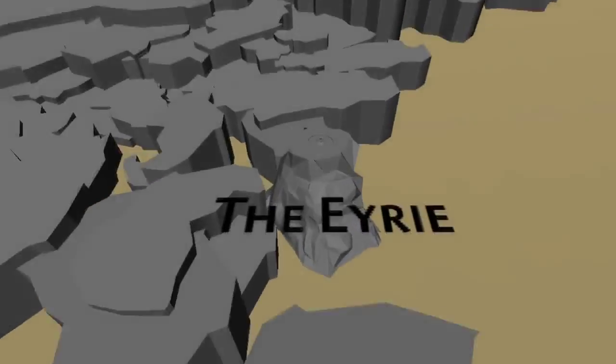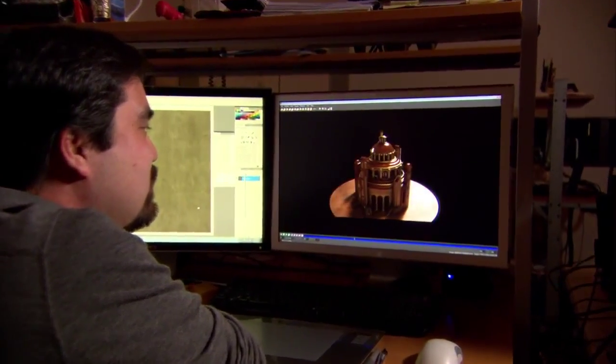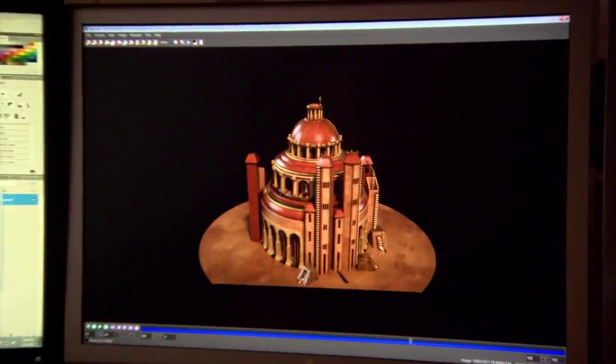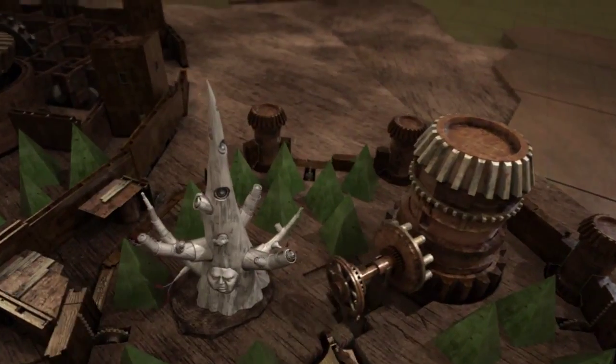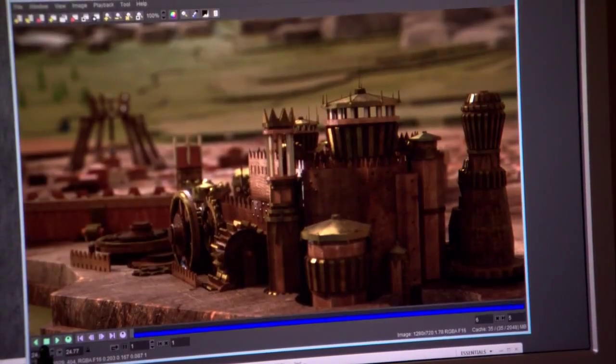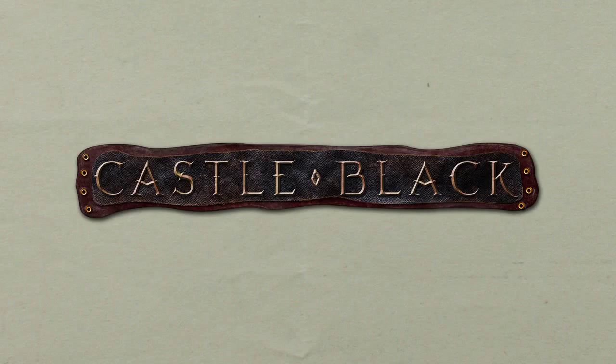The initial idea was we'll build something in the computer that looks like it's the real thing. If we had our druthers, we would have loved to build the whole thing and just shot it. We wanted everything to feel handcrafted. Everything we're doing is very organic, so it's all woods and weathered materials. We sampled metals, we sampled leather, we sampled different woods.